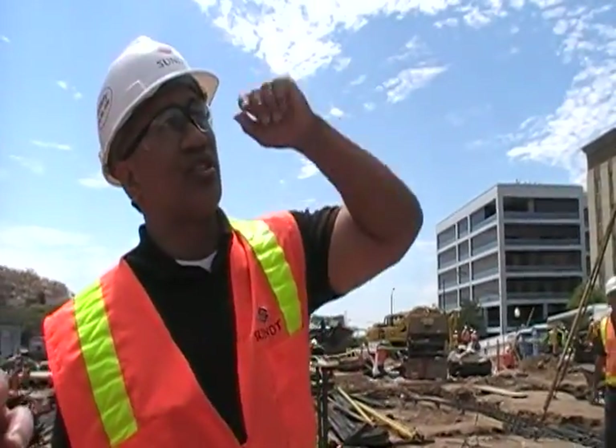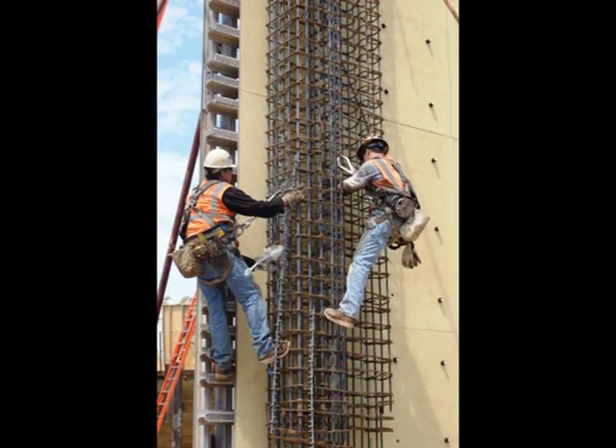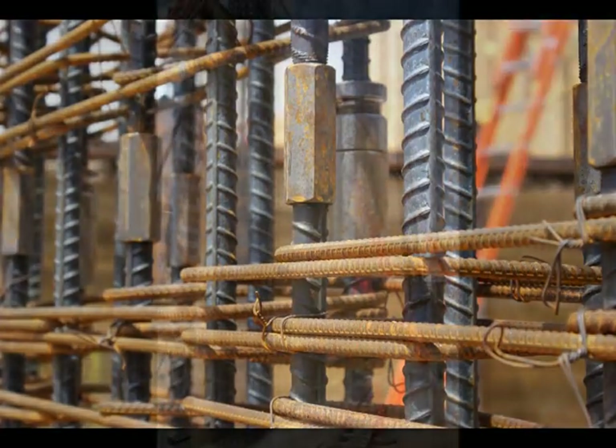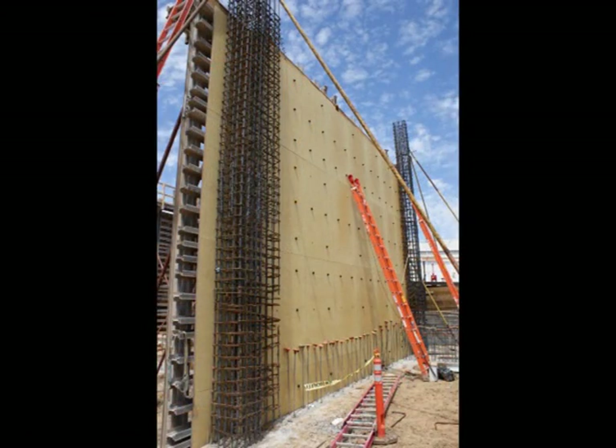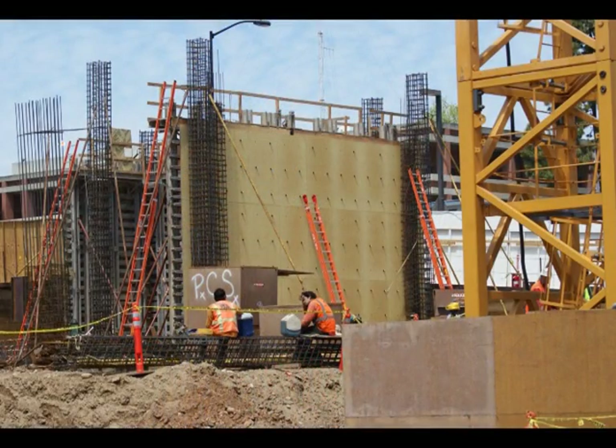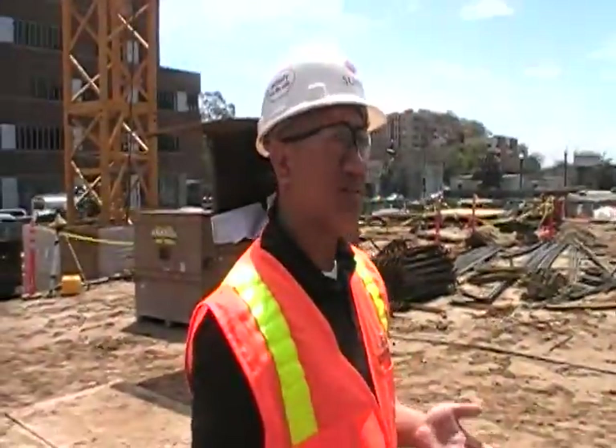Right now you're just looking at the column steel. There'll be a number of these wall forms throughout the project, and based on the different areas where we're going to need these concrete walls, we'll have a number of panels because we'll reuse them quite a bit.